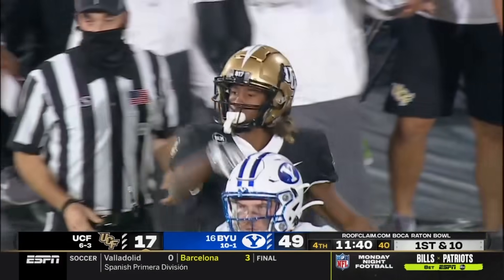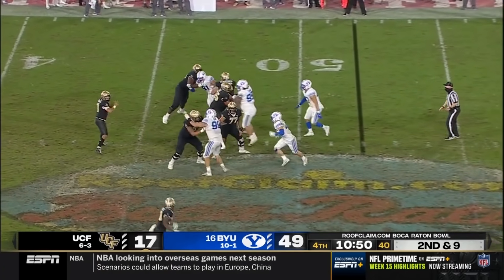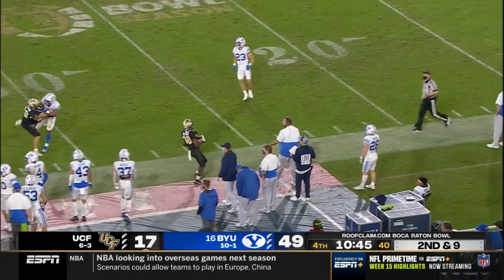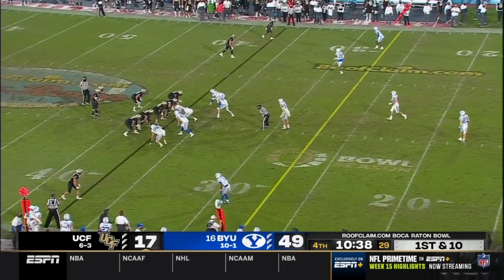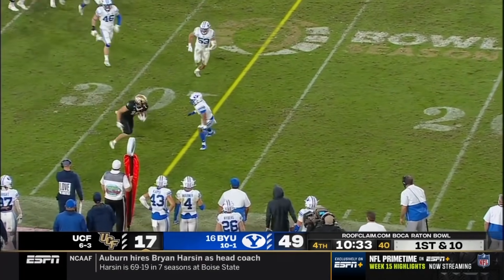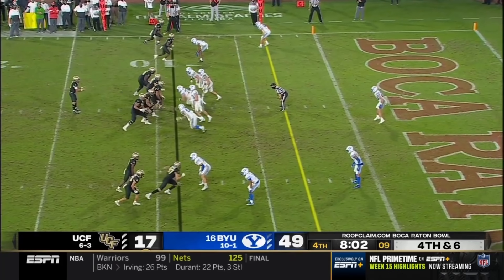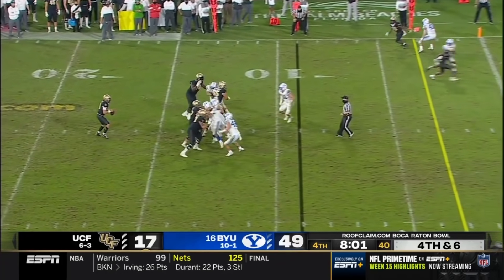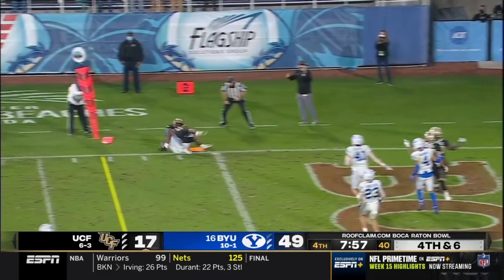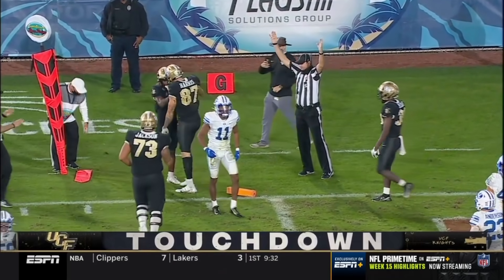Robinson picks up the first down; he's in BYU territory. Pass is caught there by Trey Nixon — he'll have another first down. Fourth and six. Gabriel throws to the end zone — pass is caught. Touchdown UCF, Jalen Robinson.